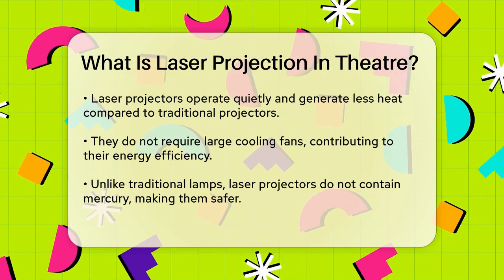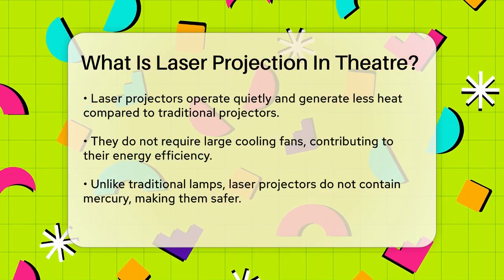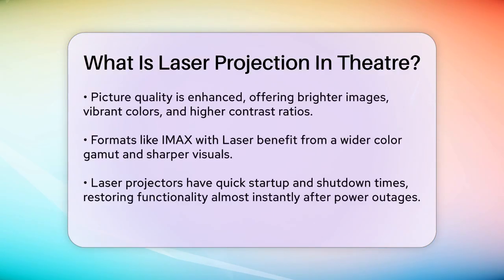When it comes to picture quality, laser projectors excel. They offer brighter images with more vibrant colors and higher contrast ratios. This results in a more immersive viewing experience, especially in formats like IMAX with laser, which provides a wider color gamut and sharper visuals.